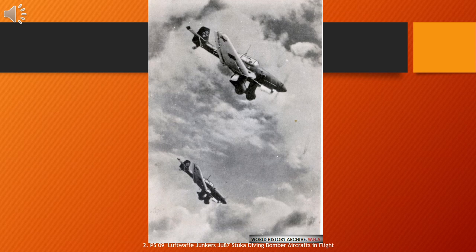By 1945, ground attack versions of the Focke-Wulf Fw 190 had largely replaced the Ju 87, but it remained in service until the end of the war in 1945. Germany built an estimated 6,000 Ju 87s of all versions between 1936 and August 1944. Oberst Hans Ulrich Rudel became the most successful Stuka pilot and the most highly decorated German pilot of the war.